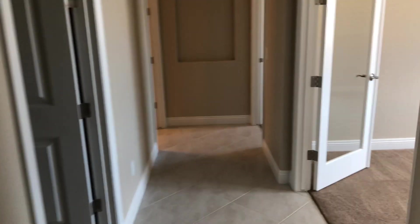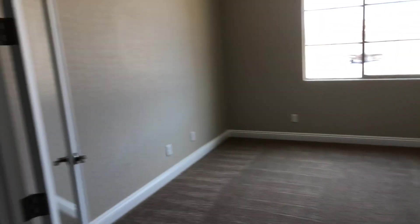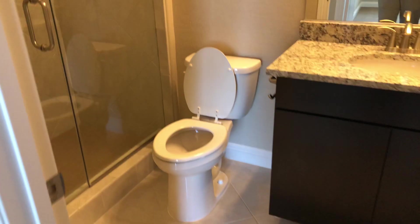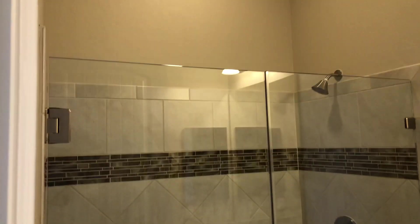Down this hallway, there's a den with French doors — glass doors. Across from that, you have a nice big walk-in closet. Down here is the secondary bedroom, which also has a closet. And in here, you've got a secondary bathroom with a nice tile shower and 3/8 shower glass.